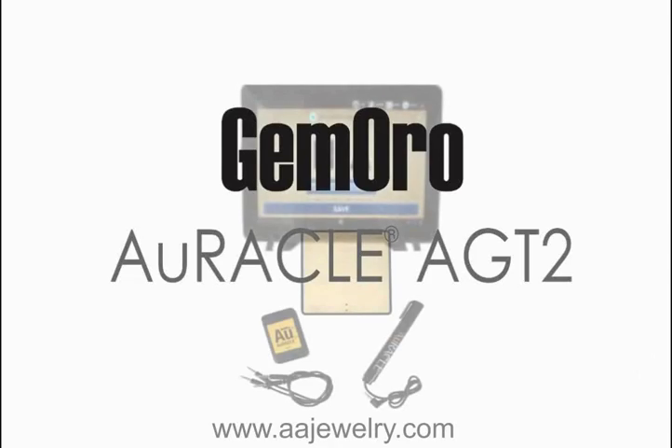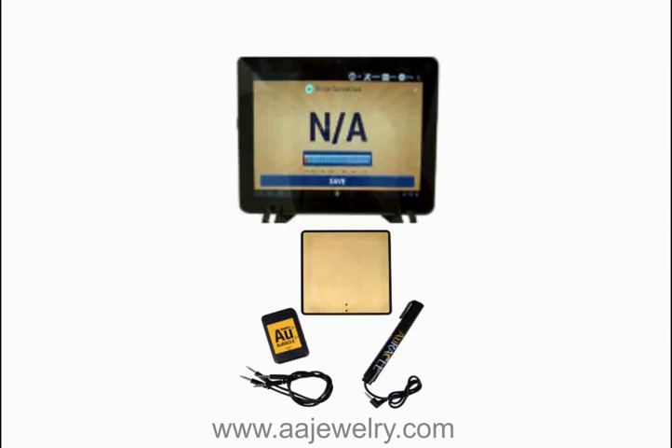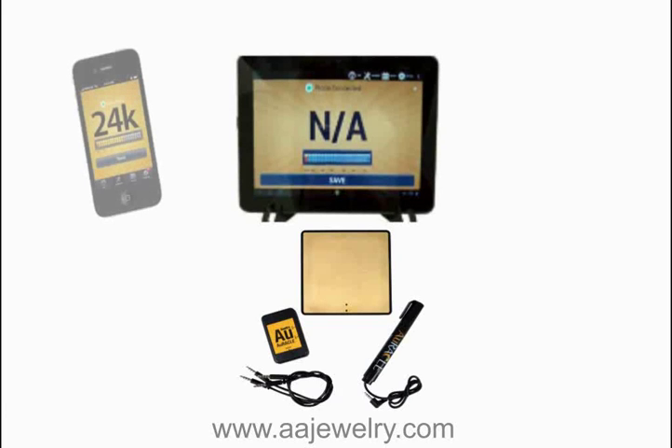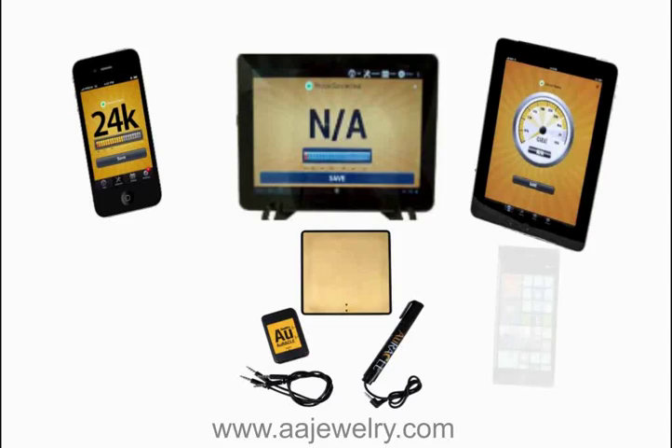Jamoro Oracle AGT2 — Electronic Mobile Gold and Platinum Tester for Apple iOS, iPhone, iPad, iPod Touch, Android, and Windows.